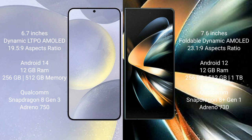Samsung Galaxy S24 Plus comes with 12GB RAM and 256GB or 512GB internal storage, with a Qualcomm Snapdragon 8 Gen 3 processor and Adreno 750 GPU. Samsung Galaxy Z Fold 4 comes with 12GB RAM and 256GB, 512GB, or 1TB internal storage, with a Qualcomm Snapdragon 8 Gen 1 processor and Adreno 730 GPU.